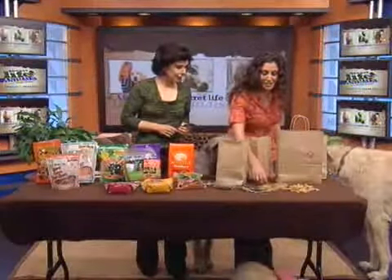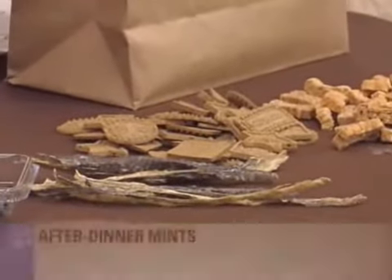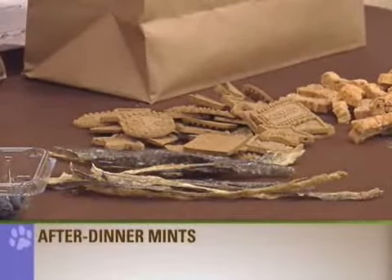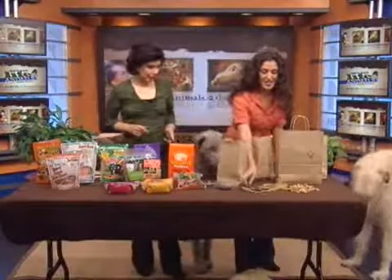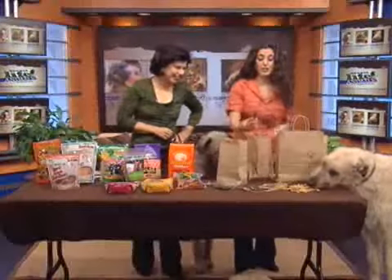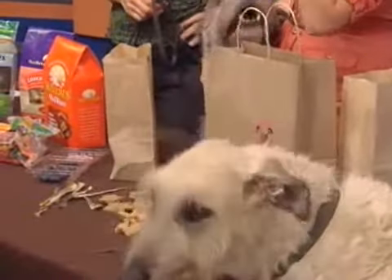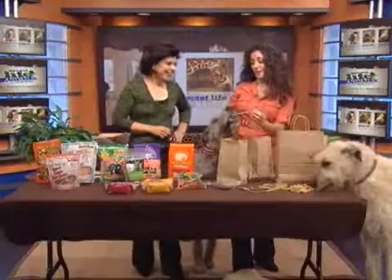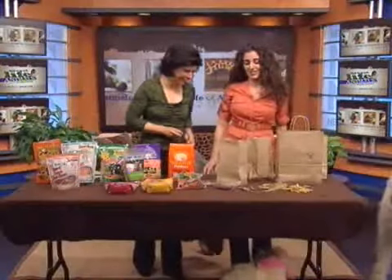We also have after-dinner mints, which are made from real mint and real parsley every morning — obviously, they're good for the dog's breath. And these are actually made from real fish cod. They don't smell so great, but dogs do love them. Similar to rawhide, but much, much healthier and easier to digest.